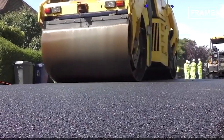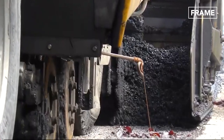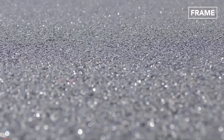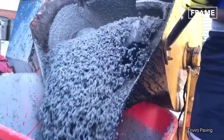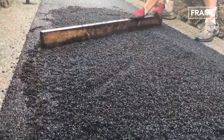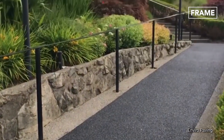Surprisingly, road resurfacing companies have begun adding this marvelous material to their asphalt product, to absorb traffic noise and prevent surface damage. Nowadays, companies such as Enviro Paving can even cover driveways and gardens using recycled tire rubber, offering a greener and potentially longer lasting alternative to traditional asphalt paving.